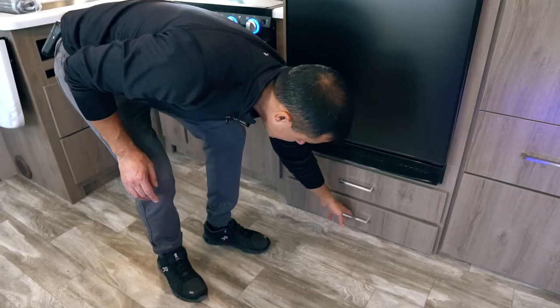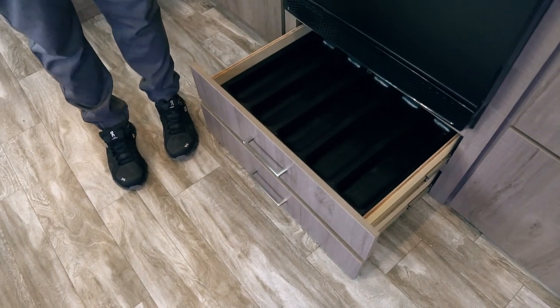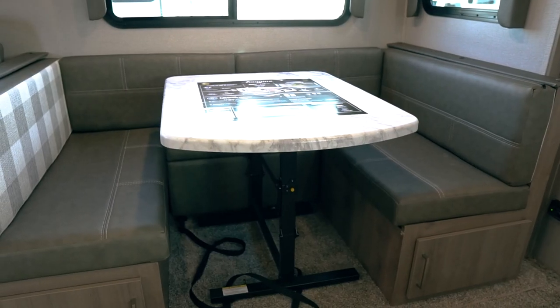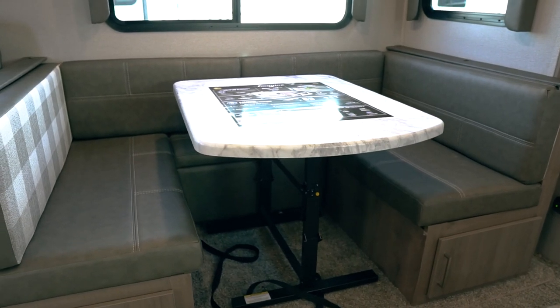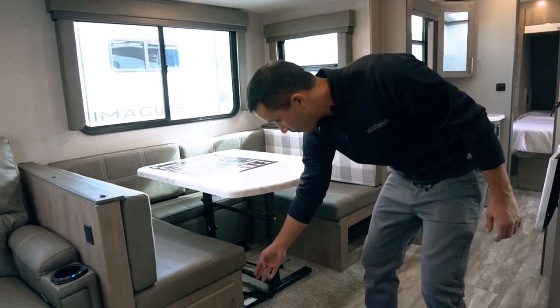Tons of counter space — so you have Fido's food and mommy's wine, or daddy's wine. We have a U-dinette that is very functional. This drops down to make a sleeping arrangement for two adults if needed, with storage under both sides.